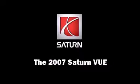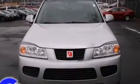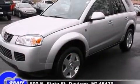The 2007 Saturn VUE. A 3.5-liter V6 engine pairs with a sophisticated 5-speed automatic transmission, providing a smooth and predictable driving experience.